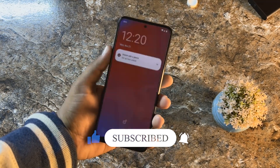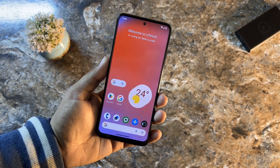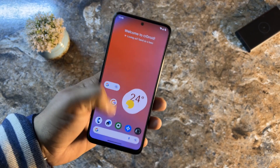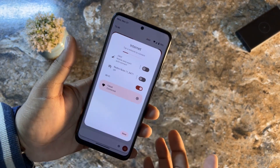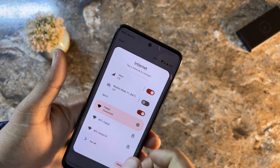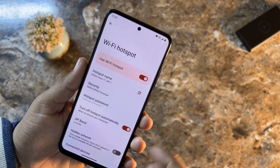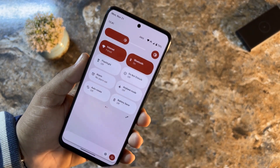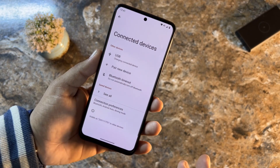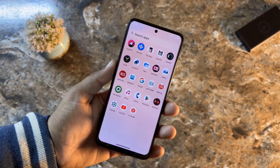The ROM is pretty much stable — there is not a single bug or issue. Wi-Fi is working perfectly, mobile data is working without issue, LTE is working, hotspot is also working without any issue, and Bluetooth was also working. Everything is working fine because this is an official build, making it a more stable build for the Redmi Note 11.